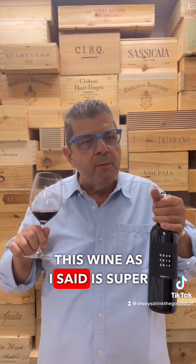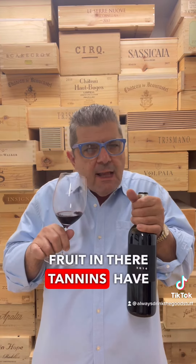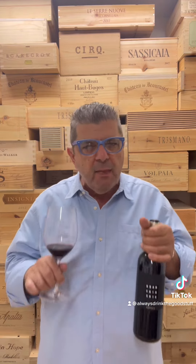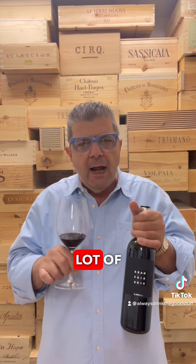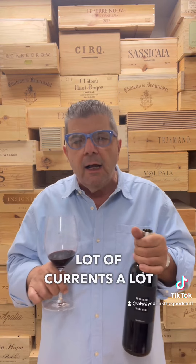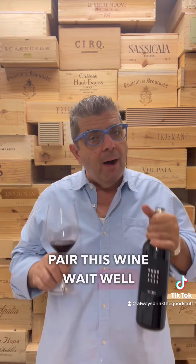This wine, as I said, is super silky — it's got amazing dark fruit. The tannins have softened up already. This is a great time to enjoy this wine. It's a full-bodied wine with a lot of tobacco, a lot of currants, a lot of leather.